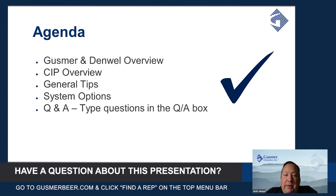We'll give you a bit of a CIP overview and talk about some general tips and tricks, then give you a rundown of the Denwell CIP systems and some of their options, and then we'll have a chance to get into some question and answer.